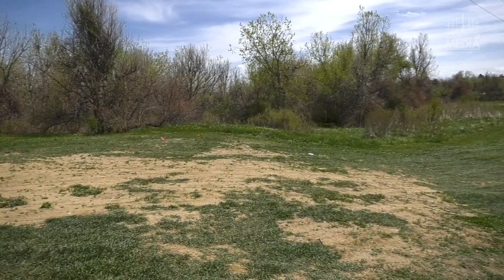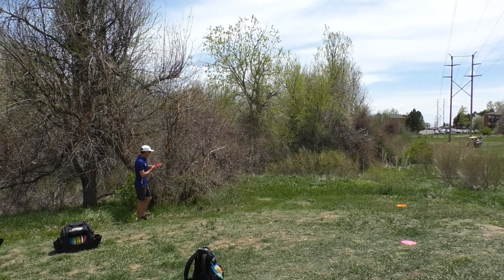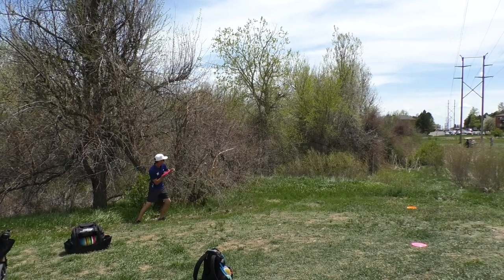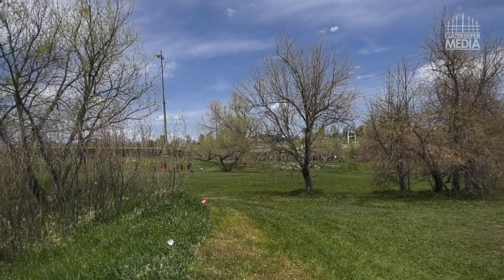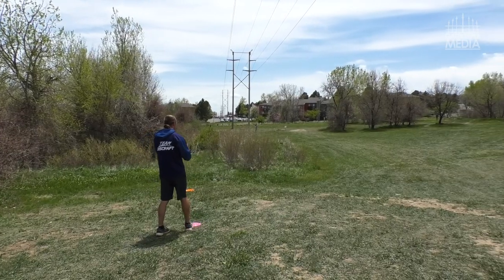MJ — textbook shot. It looks like he's going to have to go forehand. He's going to try to go over the left, which is really tough because the trees are a little bigger on that side. That actually went OB to the right — yeah, that carried a lot.